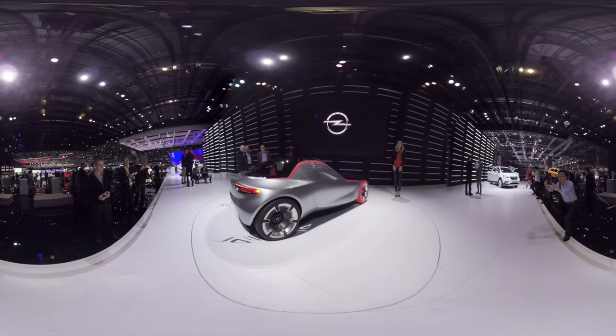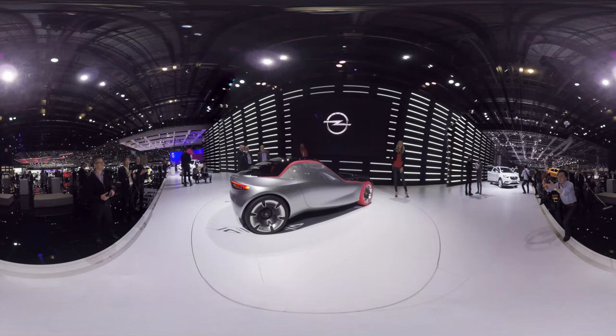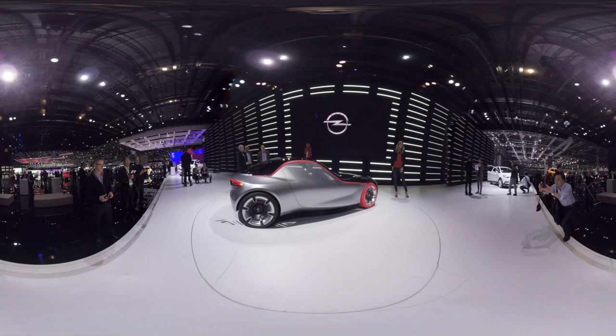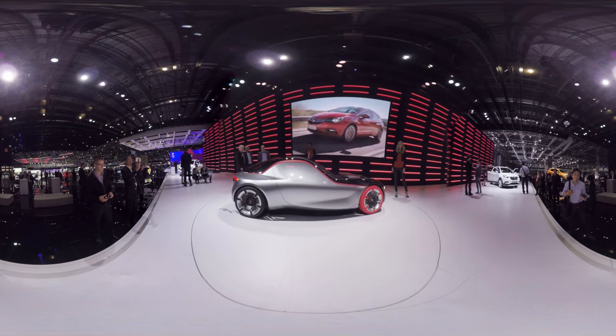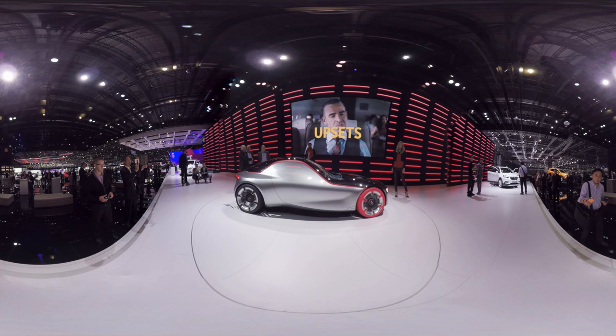The Opel GT concept shows what a sports car may look like in the future — purist and breathtaking at the same time. This prototype was presented at the Geneva Car Show in March.